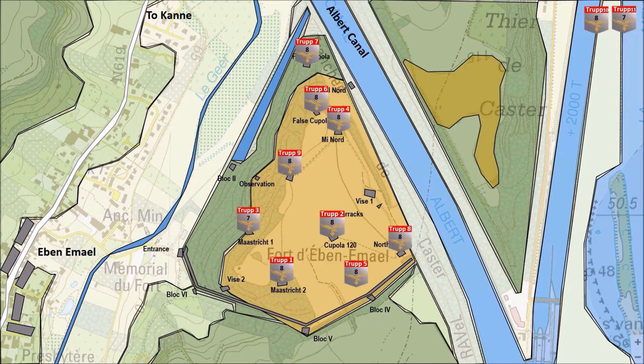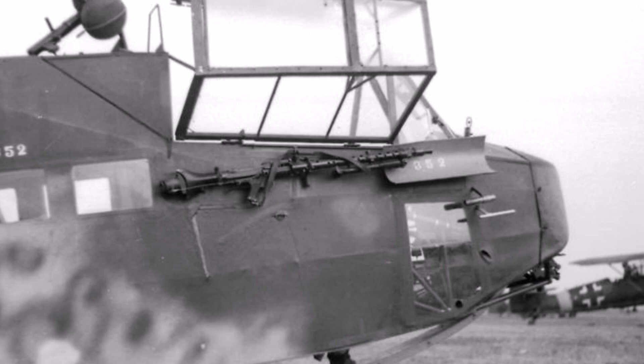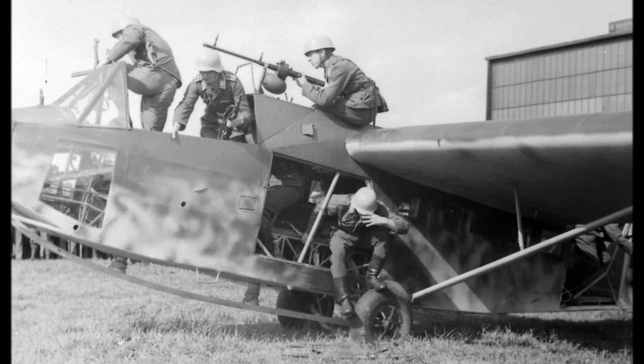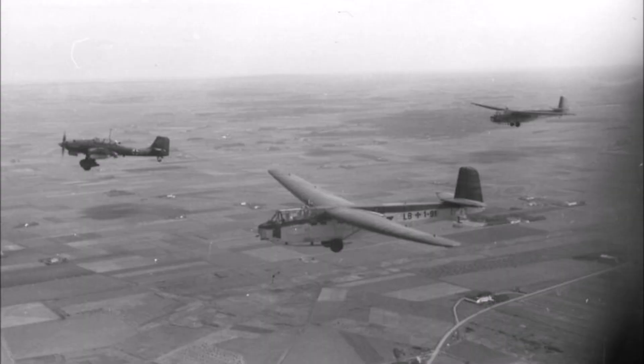All paratroopers were carried in the DFS-230 glider. This assault glider had a capacity of carrying nine fully equipped men and an extra load of 270kg. It was 11m long and its wingspan was 21m. It was the perfect glider for the job — with the DFS-230 they were able to silently glide their way on top of the fortress. It was also perfect for the Trupps as each Trupp could fit in one glider.